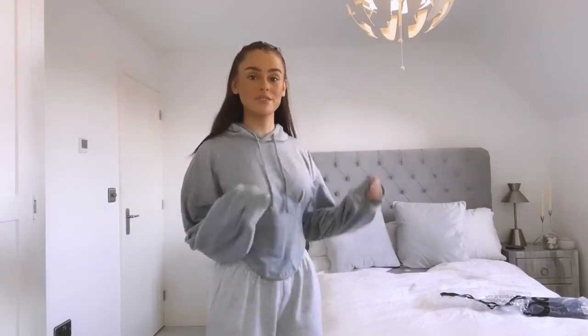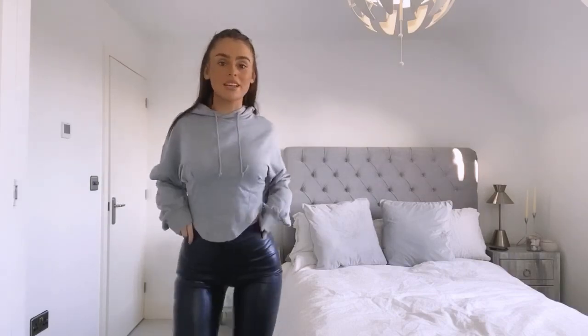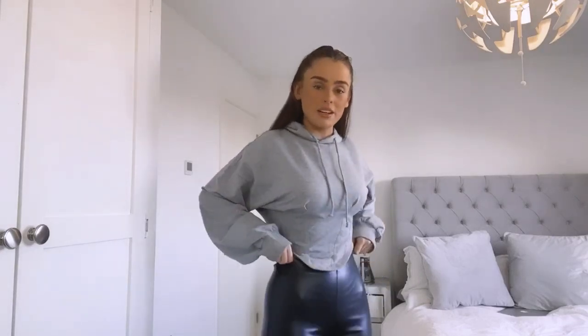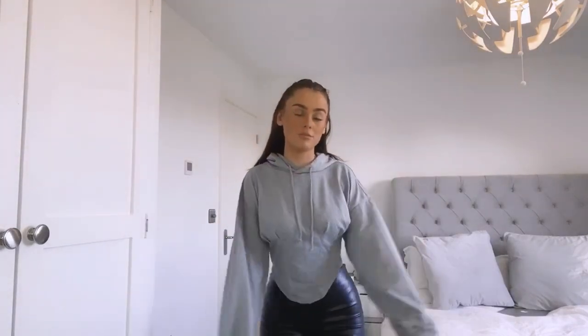Next, I ordered these trousers in a size 8. These fit perfectly - they're very snug; if they were any smaller they wouldn't fit me, so if anything I'd say size up rather than size down if you're in between sizes. They're also made of a really nice fabric - it's faux leather but it's not shiny, which I really like, so it makes them look more expensive. These were from ASOS.